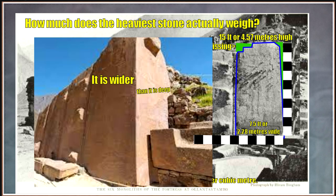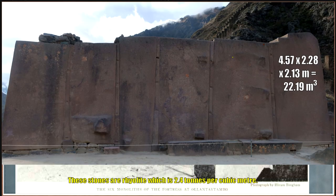Then we look at the side view. It is wider than it is deep, so the depth of the block — again, being generous — is 7 feet or 2.13 meters. Now, anyone who would tell you that there's another block a little bit further down and say it's 80 tons — that's just ridiculous. We'll have the quotes; I'll isolate them in the final video.